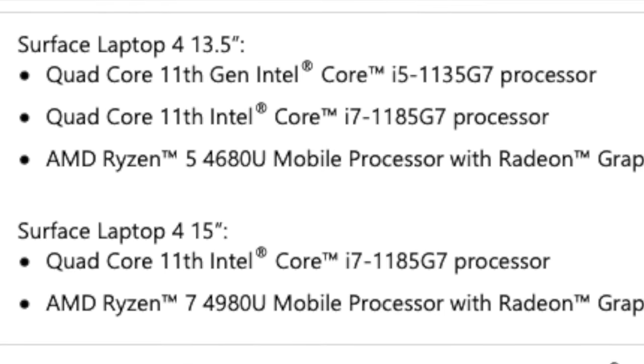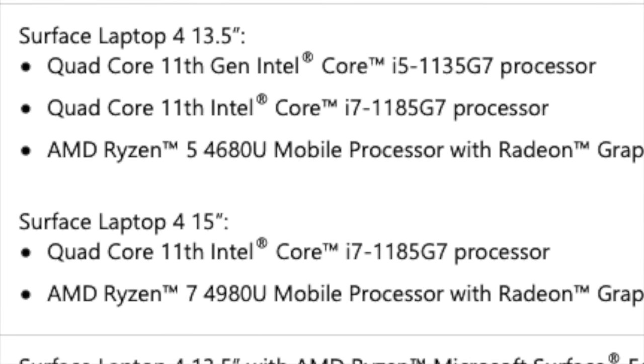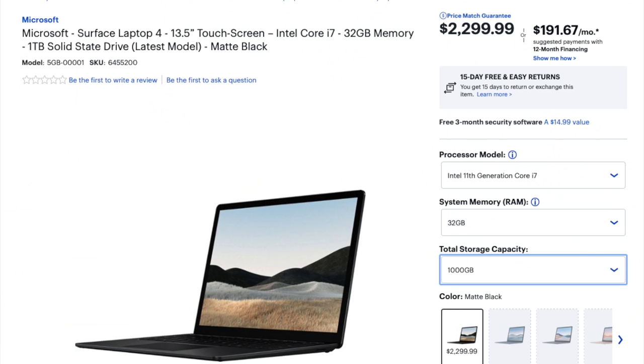8 gigabytes of RAM and a 256 gigabyte solid state drive for $999, but to add a little more confusion, you can go all the way up to an Intel Core i7, 32 gigabytes of RAM, and a 1 terabyte solid state drive for $2,299. And that's as far as I'm going to take it today. If you want to hear more about the 15 inch version, let me know in the comments, but we don't have it now, so let's move on.